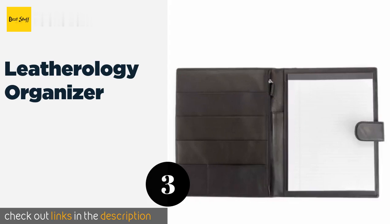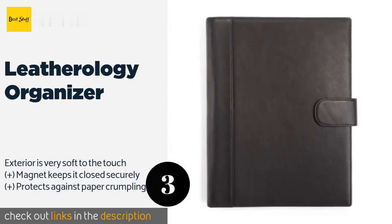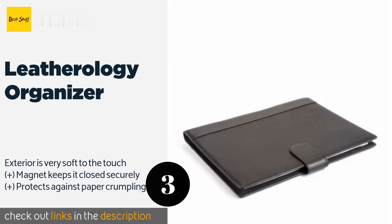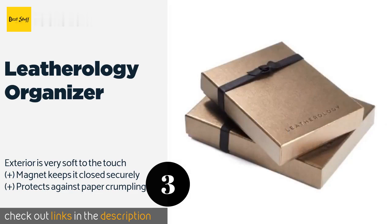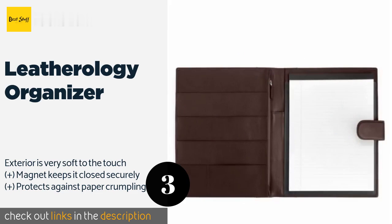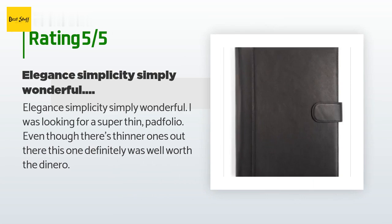The next one is the Leatherology Organizer. Available in more than 10 vibrant colors, the Leatherology Organizer is ideal for the student or professional who wants to add some extra pep to his or her day. Its large zippered compartment will accommodate a tablet or some papers, making it versatile too. The price is around $165. The average rating of this product is 4.9 stars with more than 12 customer reviews.